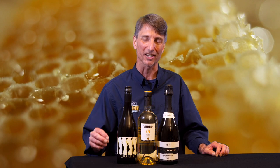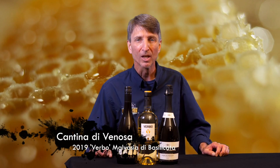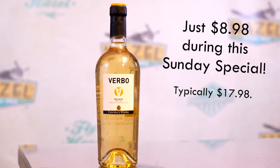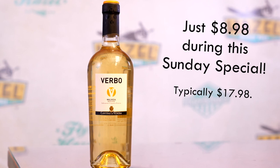Up next, we're heading to the south of Italy to Basilicata for the 2020 Vrbo Malvasia. Malvasia is a white grape known as an aromatic grape, so we're going to get a big floral component up front. Think tropical flowers and nice citrus blossom.